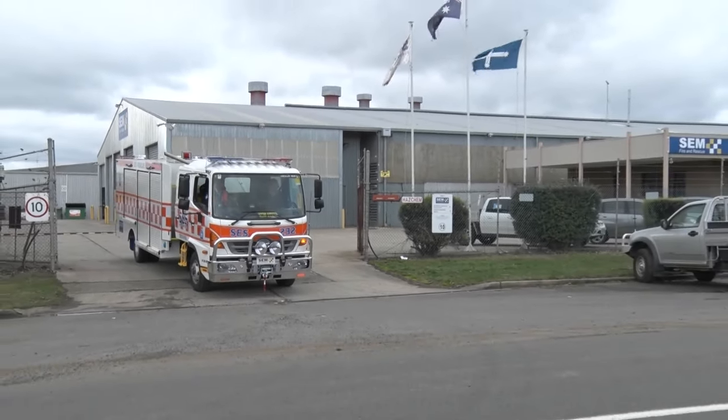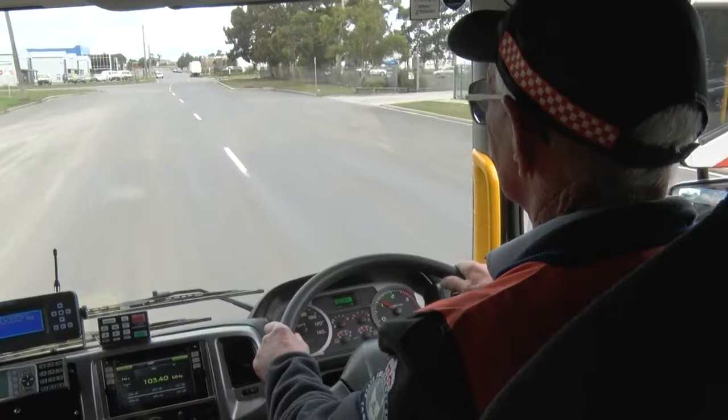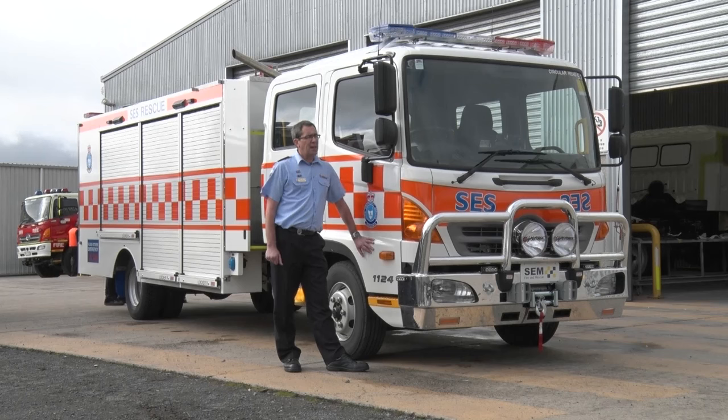Firstly, it's a dual cab. It allows the crew all to travel to the scene together and talk about the job ahead of them. The automatic Allison gearbox is going to make it easier to drive, which is important for us as a volunteer emergency service. The older truck never had safety features such as airbags or ABS.